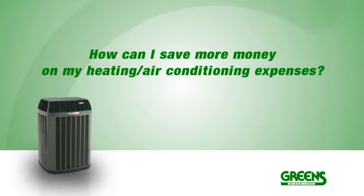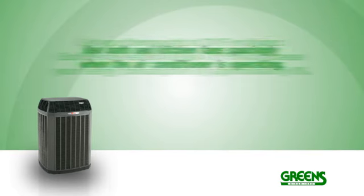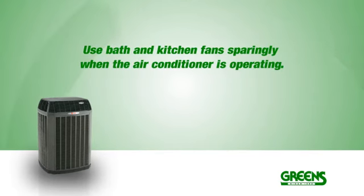How can I save more money on my heating and air conditioning expenses? Set your thermostat at 78 degrees or higher. Each degree setting below 78 degrees will increase your energy consumption by approximately 8%. Use bath and kitchen fans sparingly